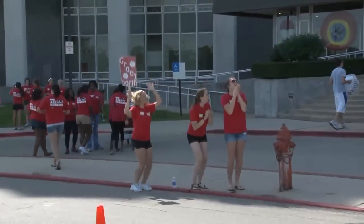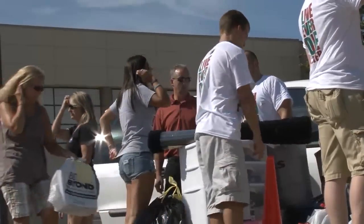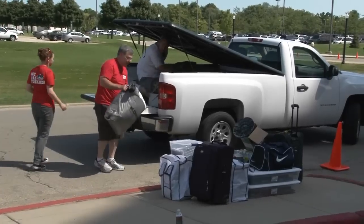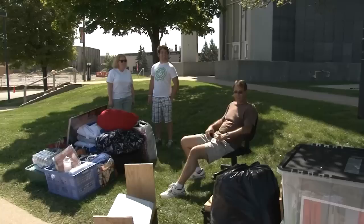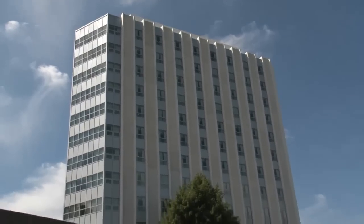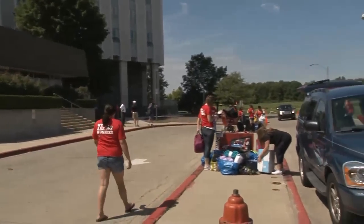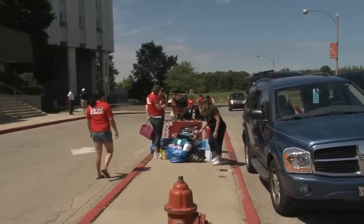Excitement filled the curbsides of the NIU campus Thursday, August 18th, as nearly 1,000 faculty, staff, student and resident volunteers lent a hand for move-in day 2011. The first phase of NIU's residential renaissance highlighted the event, as students and parents got their first look at the newly renovated Grant Tower C.